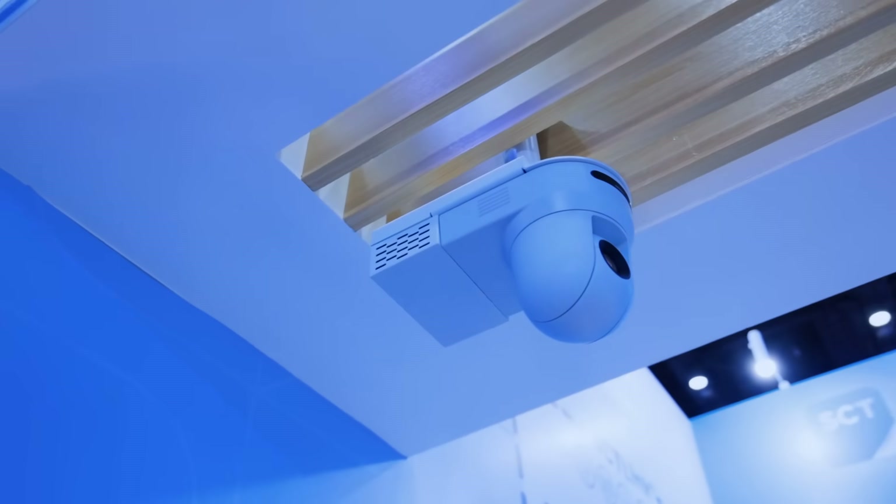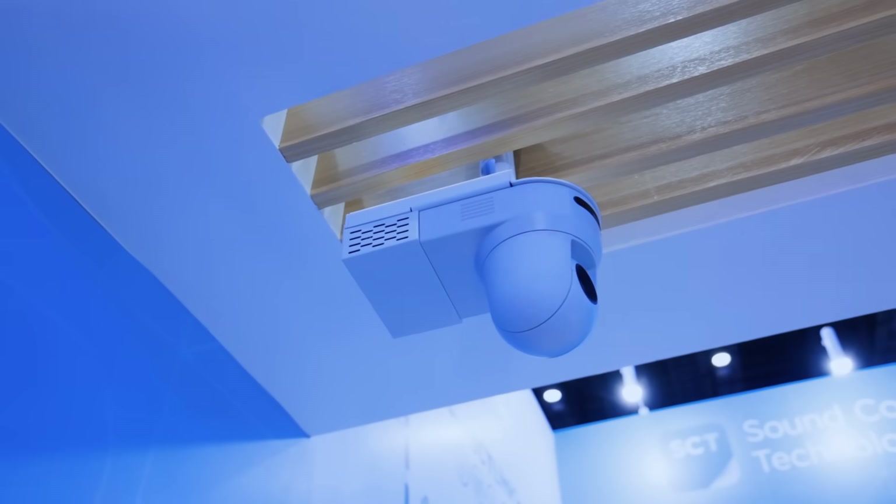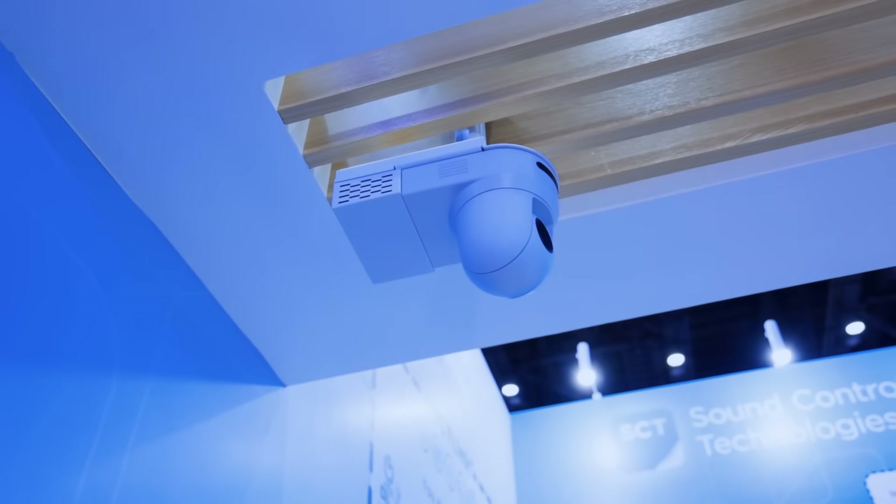We also provide a custom ceiling pole mount for the PTZ 4K, because we find that on the sides of the room there is more often than not a glass partition which doesn't enable wall mounting of the cameras.